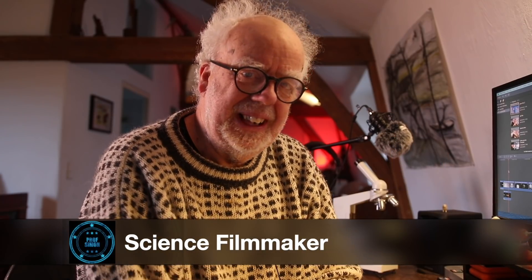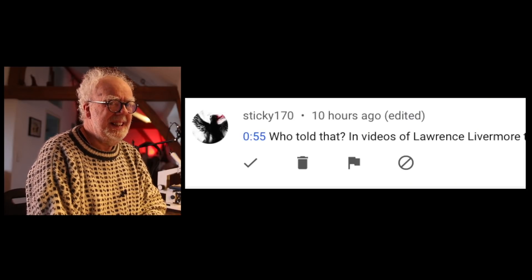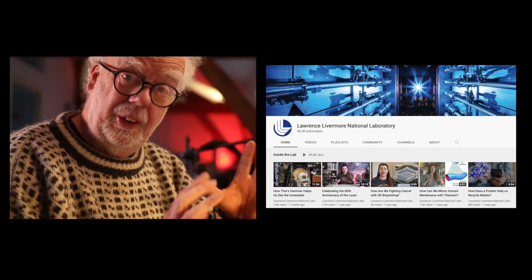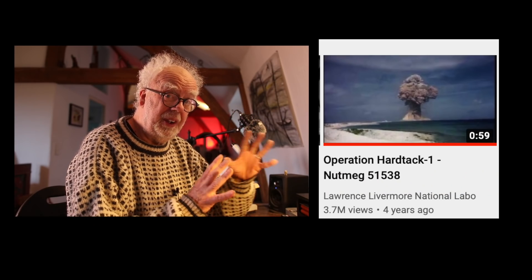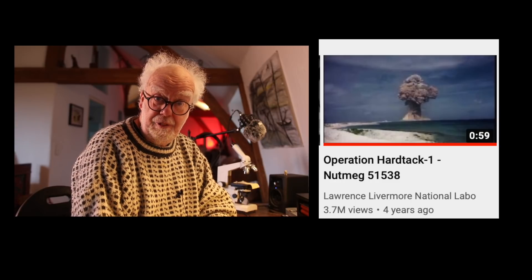Hey, happy Sunday, welcome back. I thought I'd done looking at old footage of nuclear explosions, although they are cool. But a viewer sent me some intriguing information that you need to know about — a link to the Lawrence Livermore National Physics Laboratory in California, and an interview with the Lawrence Livermore film archivist who talks about hidden secrets in the footage.